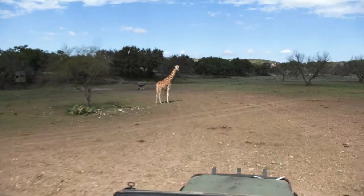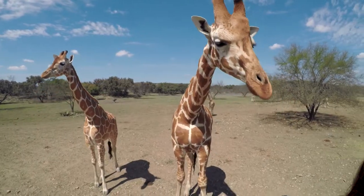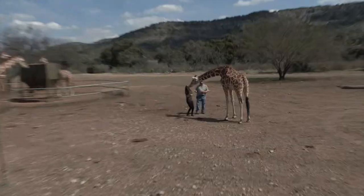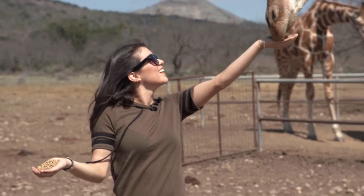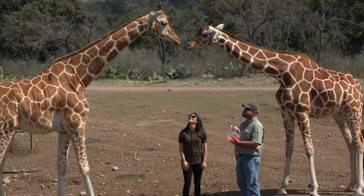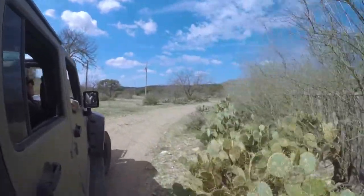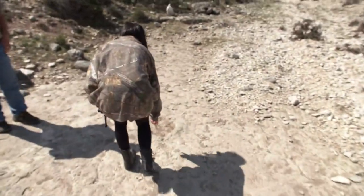Oh, they're here! To take things to new heights, a herd of giraffe roam freely along the property, allowing you a chance to snap the perfect photo. Talk about an African safari right in the heart of Texas! Not that much taller than me. And speaking of exotic species, there's even evidence of creatures that once roamed this area.